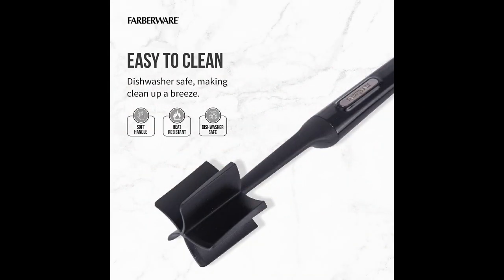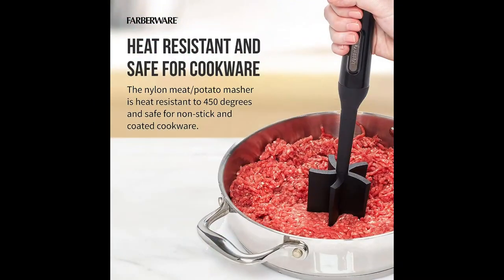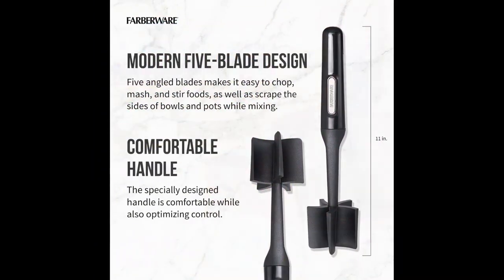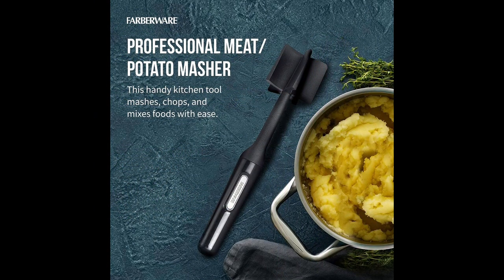In the world of cooking, having the right tools can make your culinary journey a whole lot smoother. The Farberware Professional Heat-Resistant Nylon Meat and Potato Masher, with its 10-inch black design, is the perfect companion for any home chef. It's more than a kitchen tool — it's a kitchen essential.